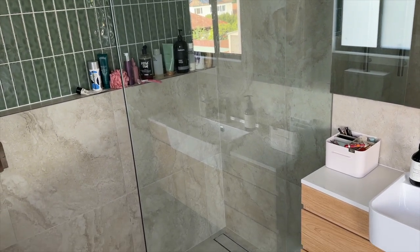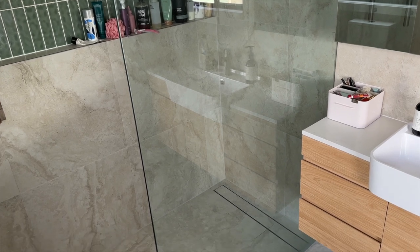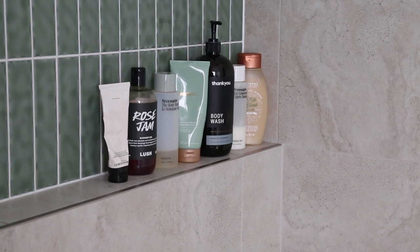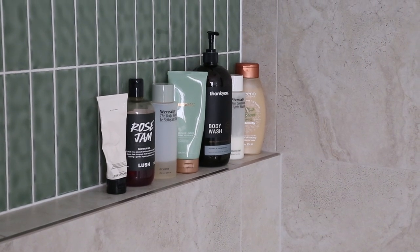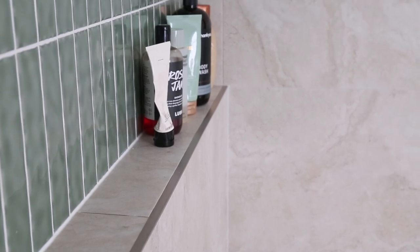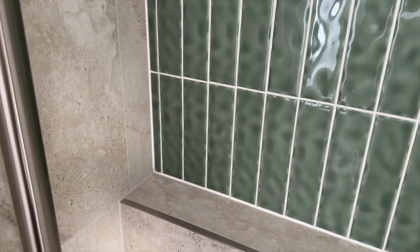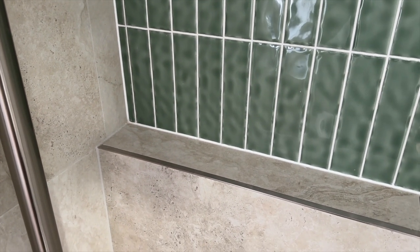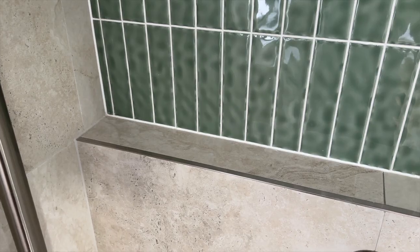Starting with the shower — the first thing you've probably noticed is that there is a shower ledge. I personally wanted this because I have quite a lot of beauty products and I thought this would be a really practical way to store them all. I also like that it creates a bit of differentiation between the travertine look tile and then the green tile halfway up the wall.